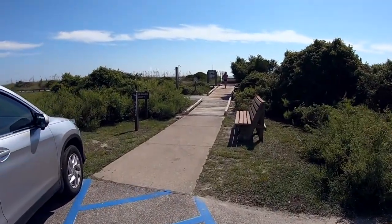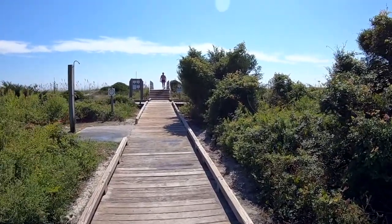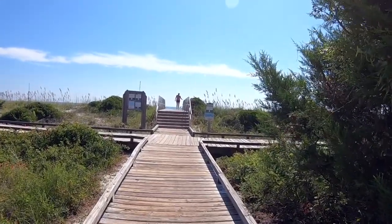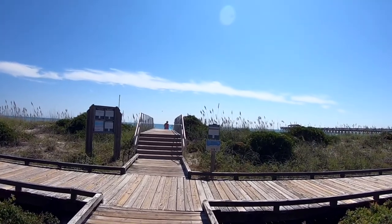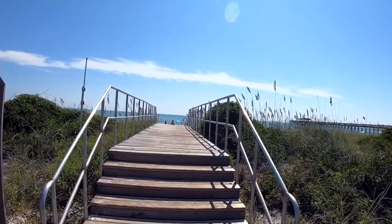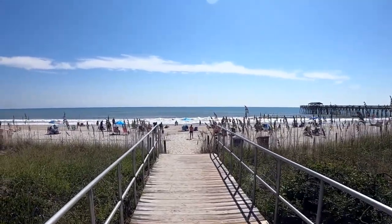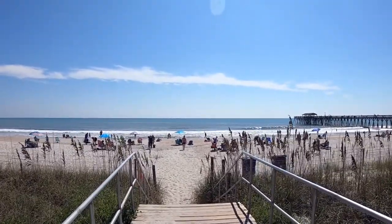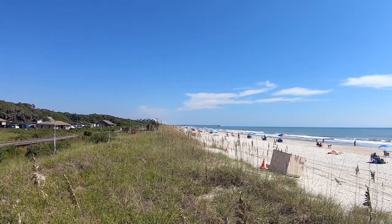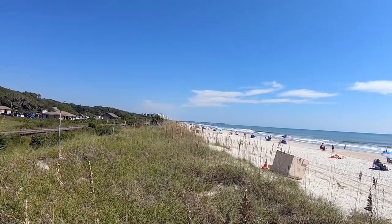We're heading down to the beach from the parking lot here. They have some shelters and bathrooms down here. They have these boardwalk stretches that will take you right to the beach, making it very accessible for folks. As you can see, it's a large, long area. There are some condos down there — that's actually the city of Myrtle Beach, and we are south of that. There's a pier down there also.